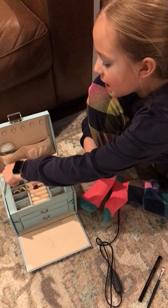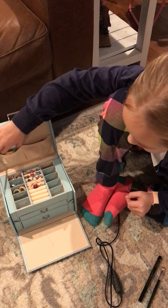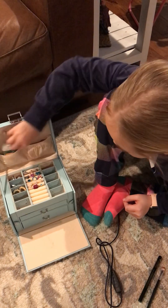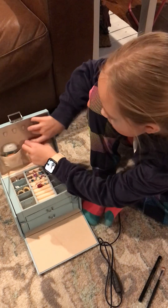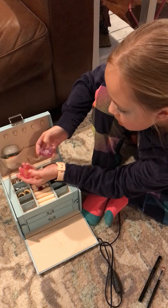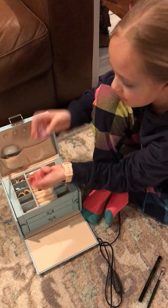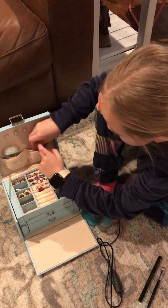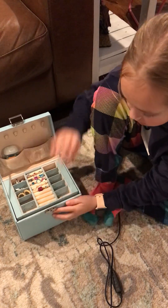I also have these sets of earrings, and then I have my favorite earrings, and then I have this pocket thing, and then I have these two little lip gloss things. But that's it!